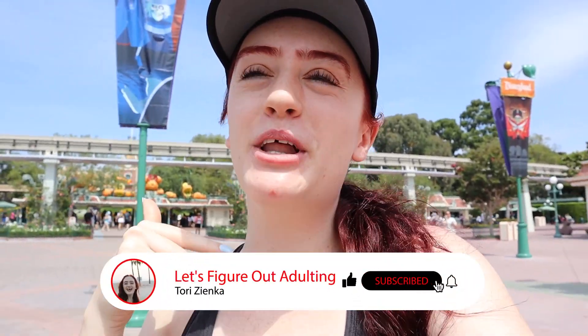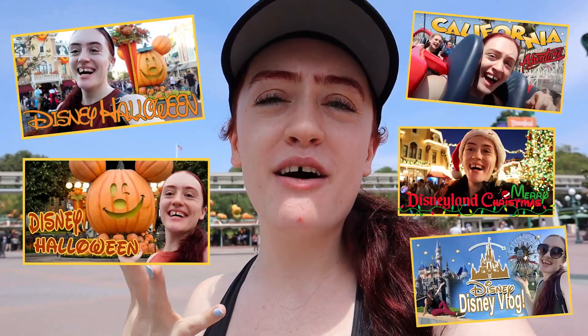We're going to kind of bounce between the two, but first let's go over to California Adventure. There are a few things I want to do over there including checking out the Halloween merch and the Halloween decorations when you first walk in. Hit that like and subscribe button down below if you haven't already.